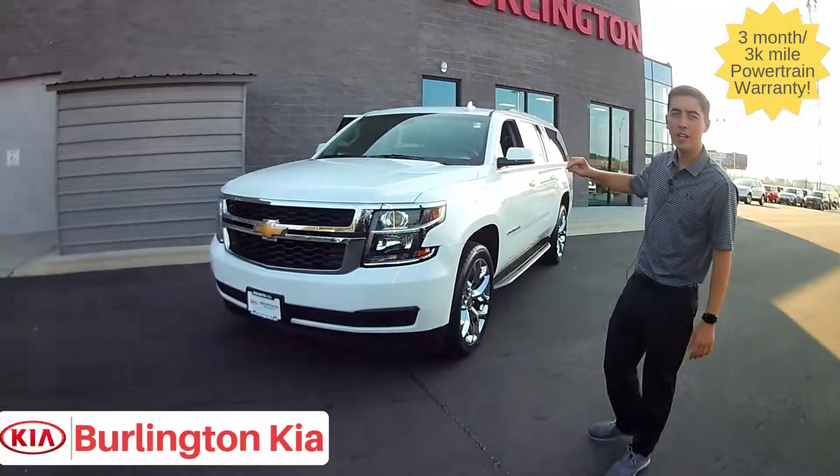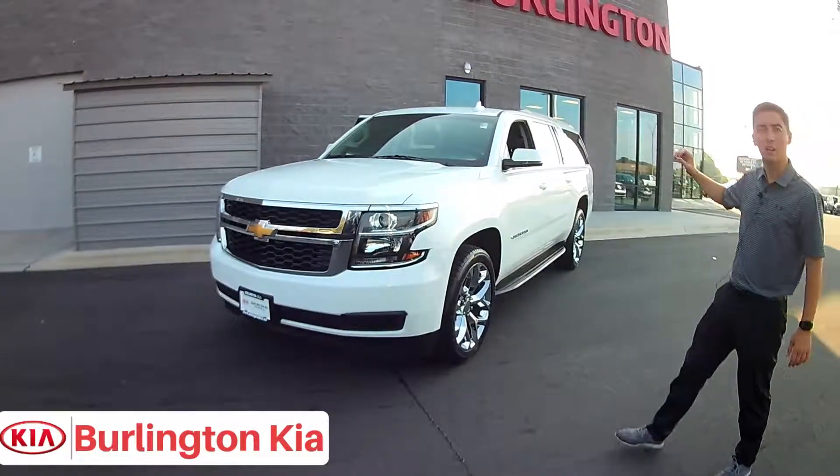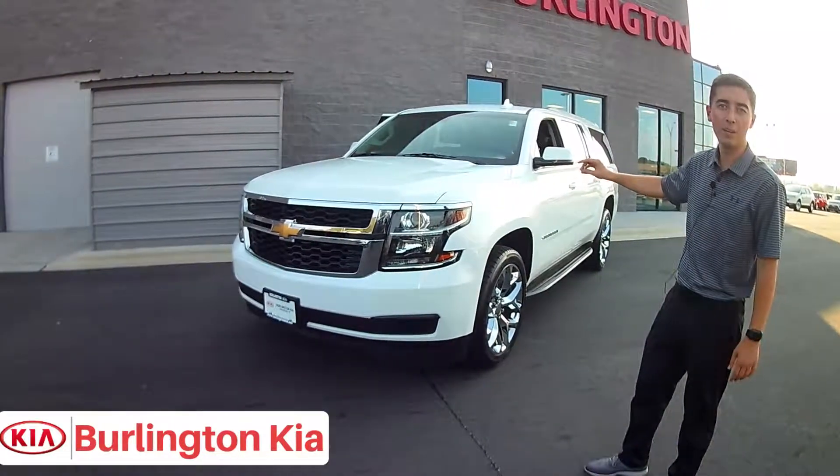We like to keep a Suburban like this in our inventory and they never last long, because as you can see they are just super stylish, look great, and have a lot of great features. So this one's not going to last long — come get it before it's gone.